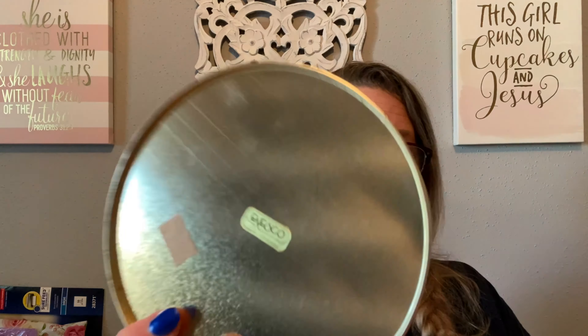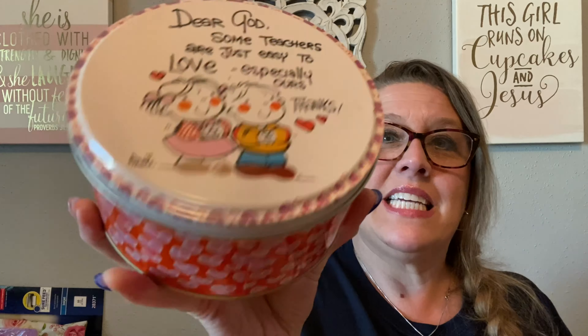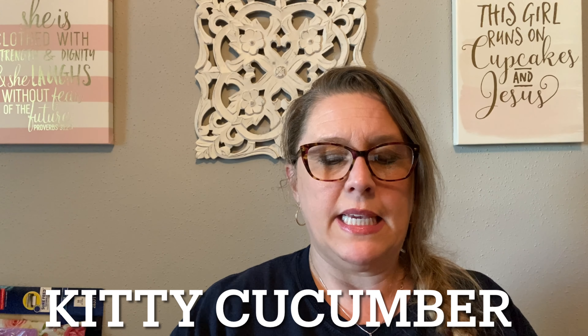I picked up a tin — I love tins. This one says A Nesco, Made in Hong Kong. It's one of the Dear God series and it says: 'Dear God, some teachers are just easy to love, especially ours. Thanks.' It's a little Valentine's Day tin — super clean inside, no dents. I didn't see a date but it was manufactured in Hong Kong.